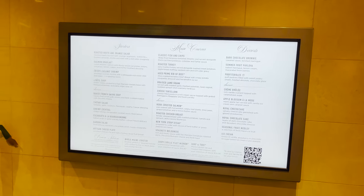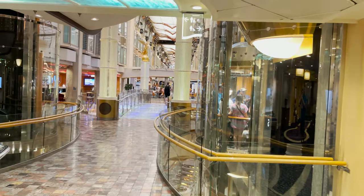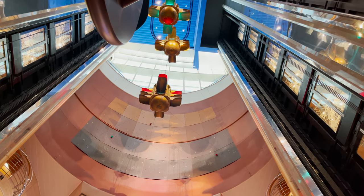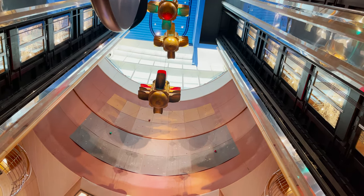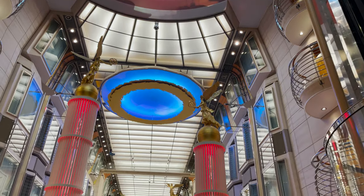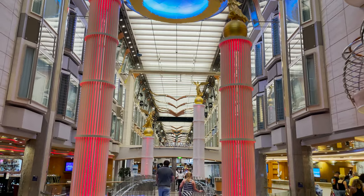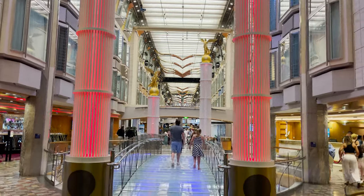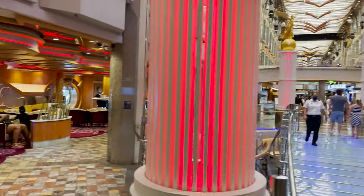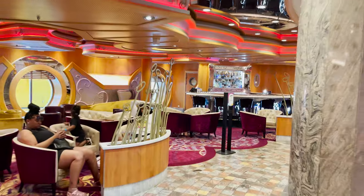Heading forward, I have to stop and point out the artwork — I love the red, yellow, and green lights suspended above, and at the entrance to the Royal Promenade these columns light up in different colors. Statues up top, and at night the ceiling lights up in different colors — it's a really cool look for the promenade entrance.